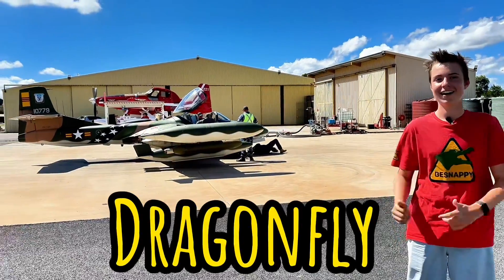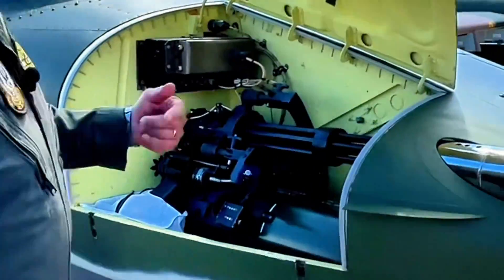Guys, look at this — this is the Dragonfly. Have a look at this. We've got a six-barrel gatling gun.